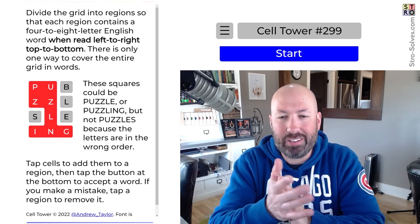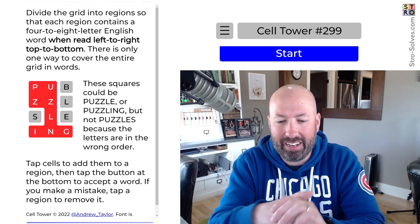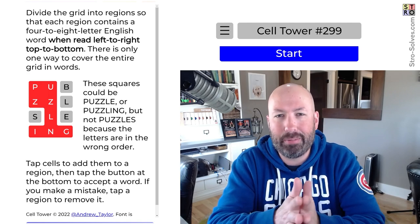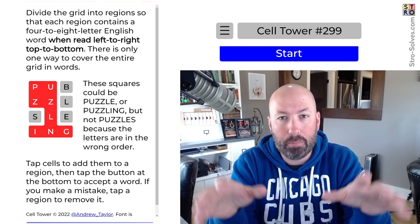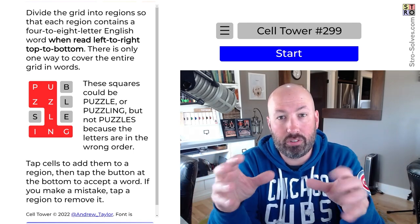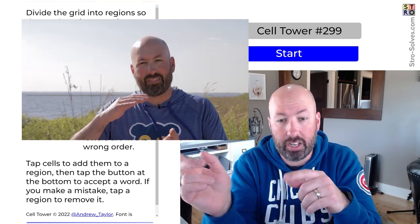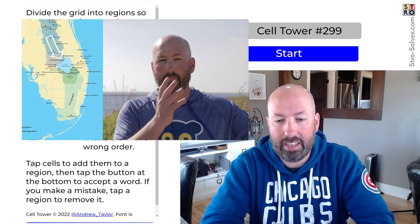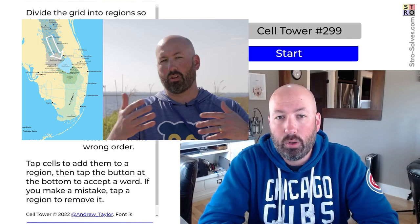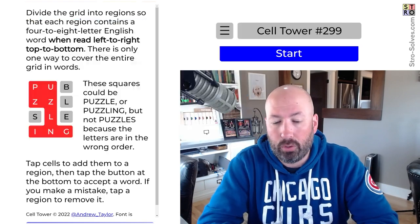I haven't done a cell tower for a little while, so I thought I'd look at one of those today. I've got a meeting coming up pretty soon, so I'm probably going to try and go quickly, which could be good or bad. But real briefly before we get to that, I want to mention that I just posted a new video over on my other channel — link in the description. It's about something surprising I found out about the Everglades down in Florida.